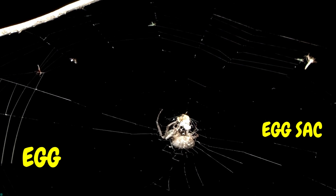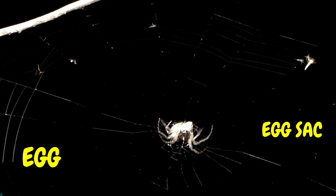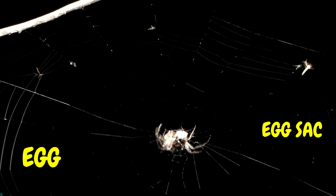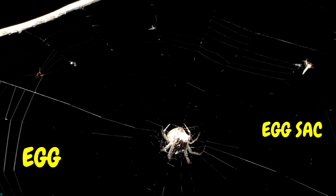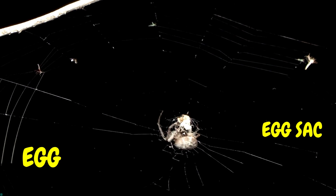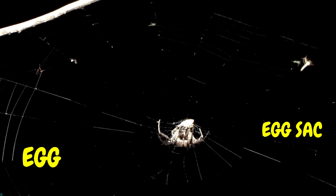Sally laid her eggs in a safe and snug place. She wrapped them in a soft silk blanket to keep them warm and protected. This blanket is called an egg sack. Inside the egg sack, tiny baby spiders, called spiderlings, began to grow.